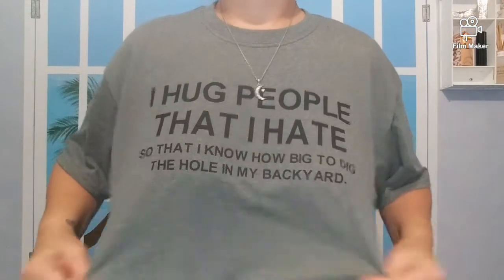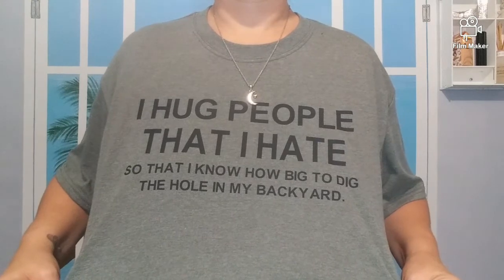Hey everybody, welcome back to the channel. If you're new, my name is Stephanie. Today we're going to do a product review — products I've tried. Some I love, some I hate. We're gonna start with the ones I don't like, because everybody wants the bad news first, then the good news to cheer you up. This is my cute shirt — I had a friend make it for me, figured it was great for this month.